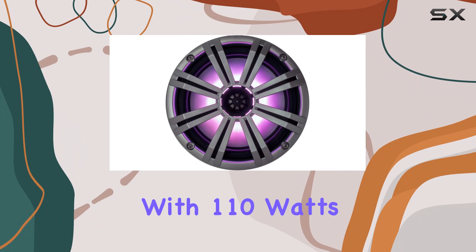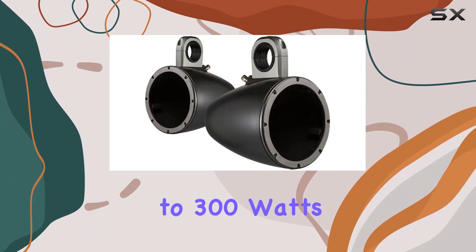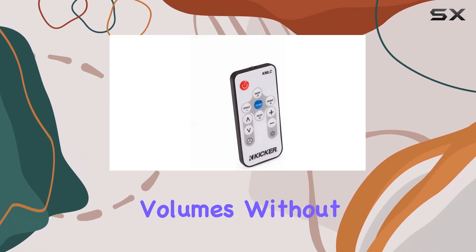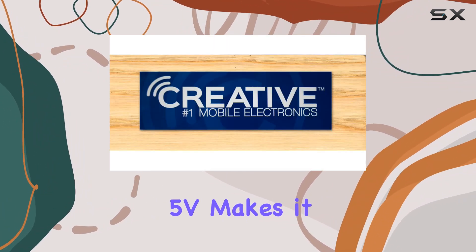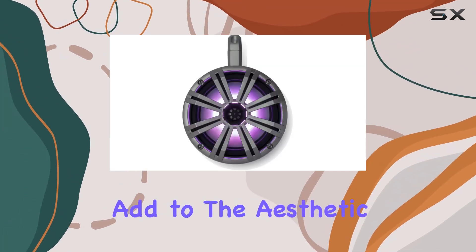Powering these speakers, the Wet Sounds HT series 4-channel amplifier ensures that you get the most out of the KM series, with 110 watts RMS power per channel at 4 ohms and up to 300 watts RMS in mono mode. This amp is capable of driving high volumes without strain. Its flexibility in handling variable input sensitivities from 200 mV to 5V makes it a versatile choice for different audio sources and setups.